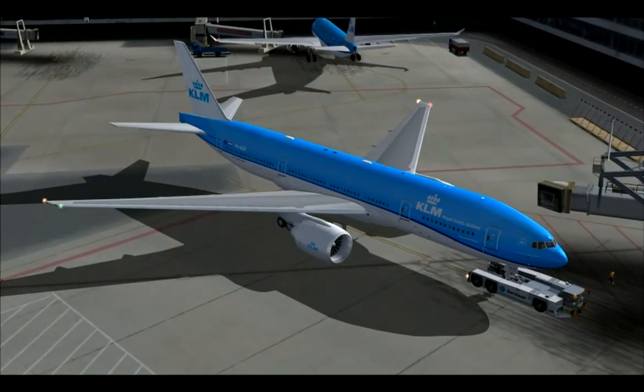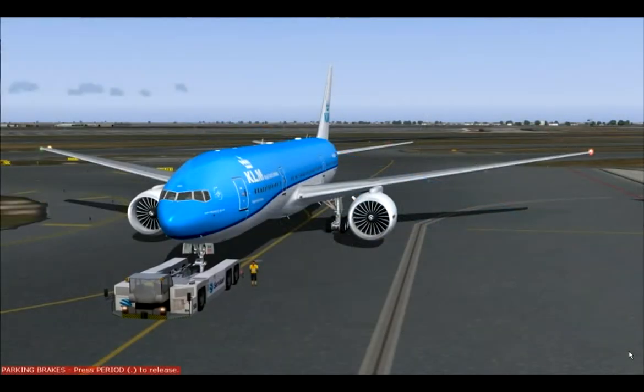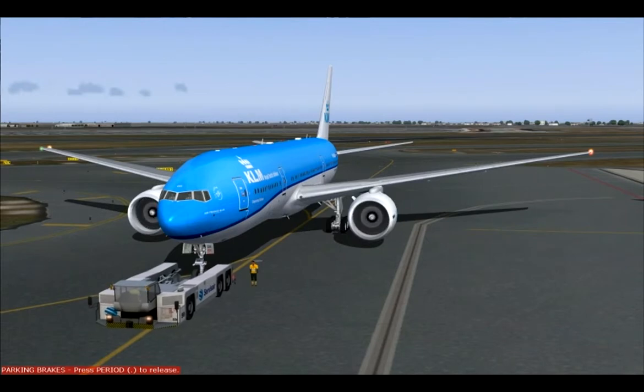To release the seatbelt, just lift the buckle. If there is a sudden decrease in cabin pressure, oxygen equipment is removed.